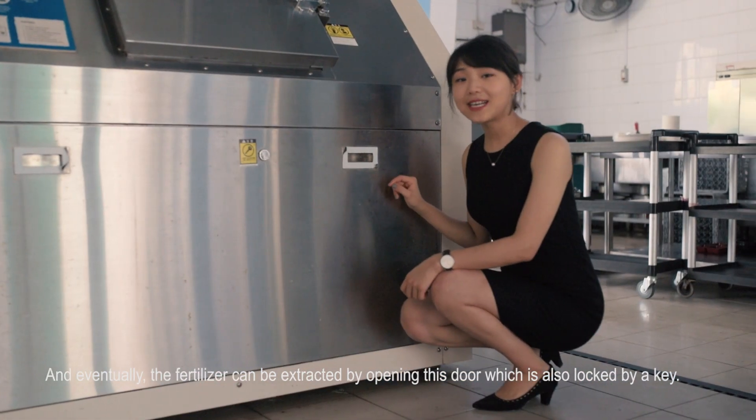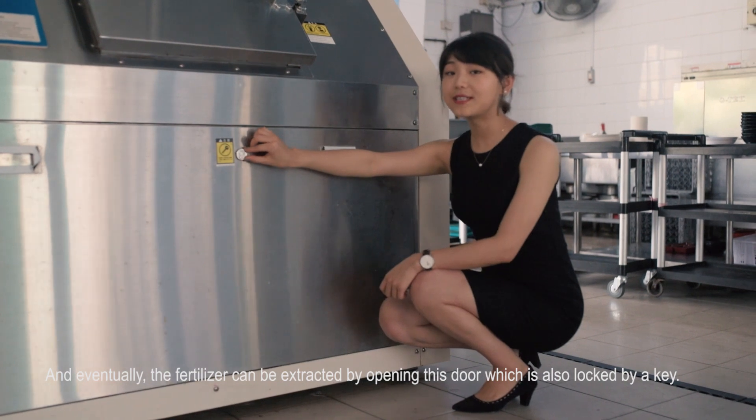Eventually, the fertilizer can be extracted by opening this door, which is also locked by a key.